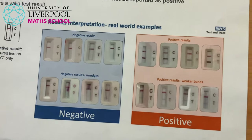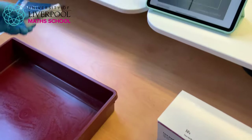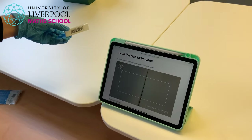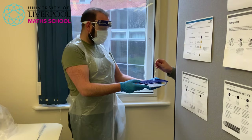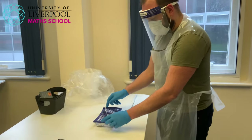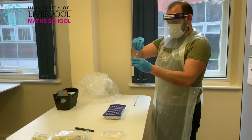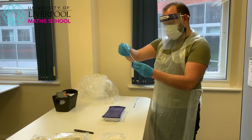Looking at the results: a negative result shows just one line across at C — the control line. If there happened to be two lines, one at T as well, that would be a positive result. This test here has one line at C, so it is a negative result. With the barcode, you scan it and the results get sent straight back to that person within half an hour.